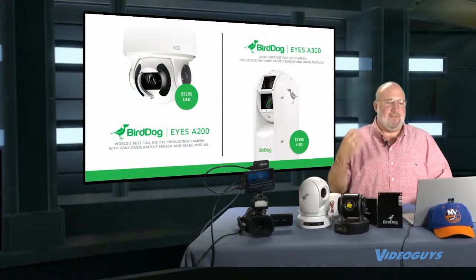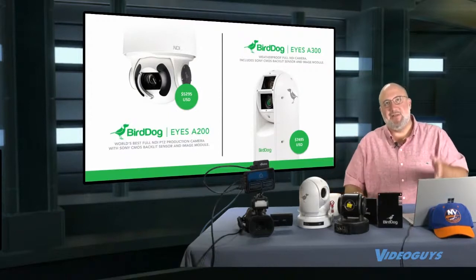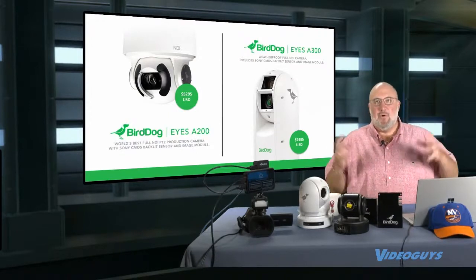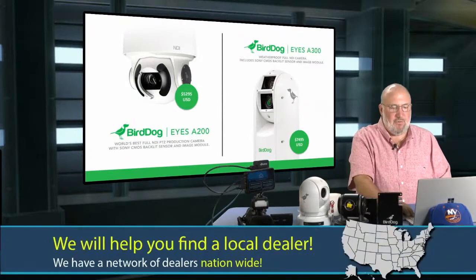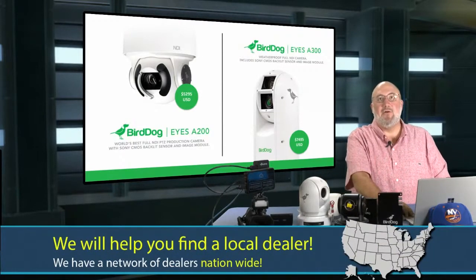The Eyes 300 is nitrogen-filled and has a laser to help it aim. It's not two camera lenses — one lens is the camera lens, the other is a laser lens for focusing. Very cool product if you're doing outdoor sports. We can also help you find a local dealer who can install it for you.